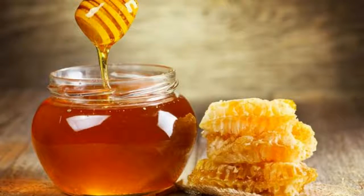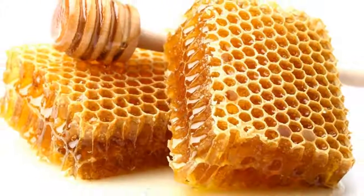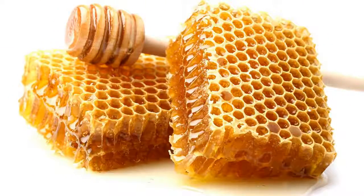In case of some of these symptoms, it is advised to visit a specialist. Now we are going to show you a natural remedy that will help you fight the problems with your thyroid gland.